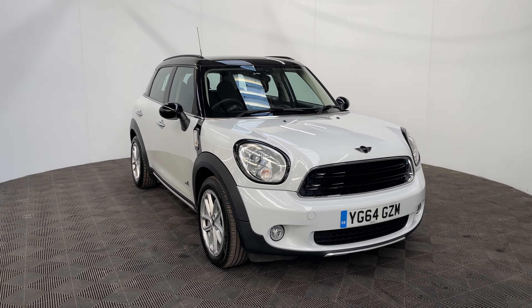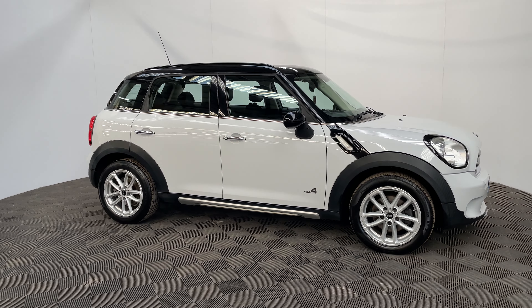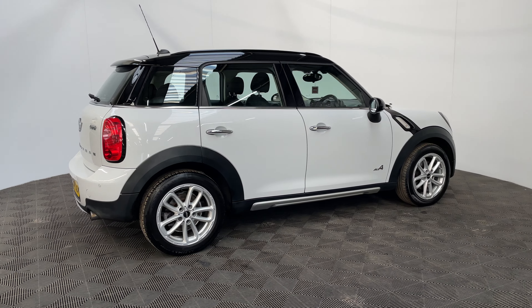Welcome to GBI Cars and a walk around video of our 2014 Mini Countryman. This car comes with the 1.6 petrol engine with the automatic gearbox and also has the four-wheel drive system called the All4. The engine is Euro 6 compliant and returns up to 40 miles per gallon.